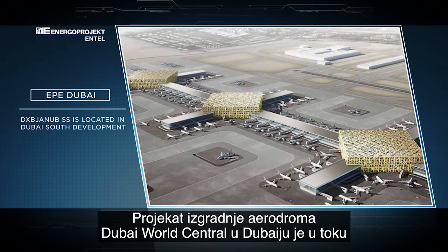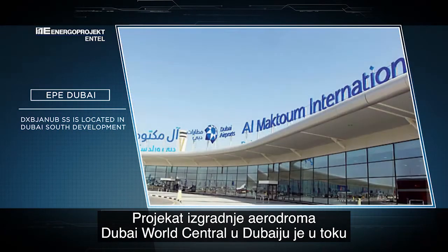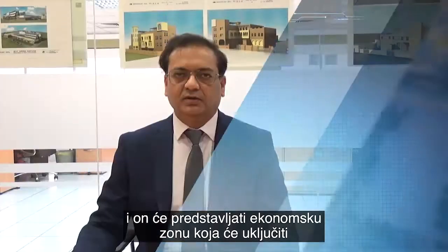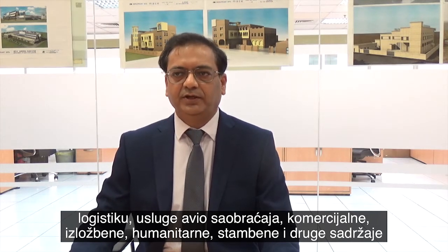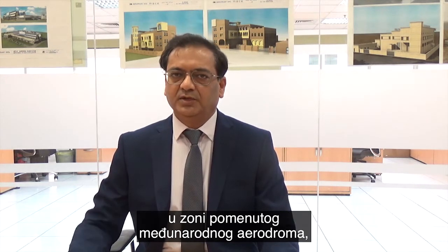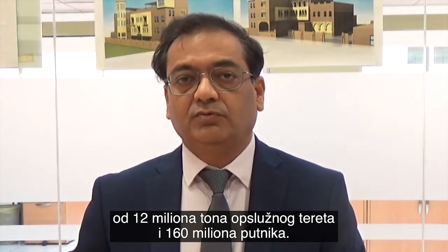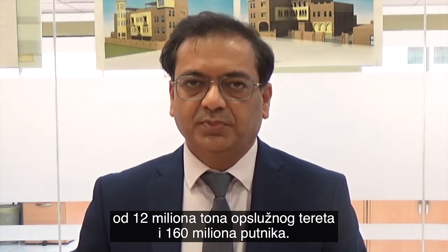This development is mainly developed or under construction as an economic zone which will take care of all the business peripherals around the substation, like logistics, aviation, commercial, exhibition, humanitarian, residential, and many other businesses. It is a huge area and will be a big development, with a planned annual capacity of 12 million tons of cargo as well as 160 million passengers per year movement.